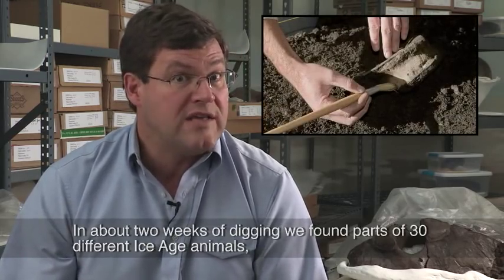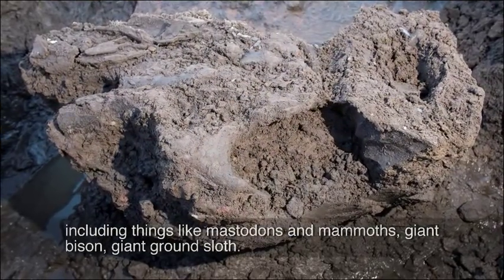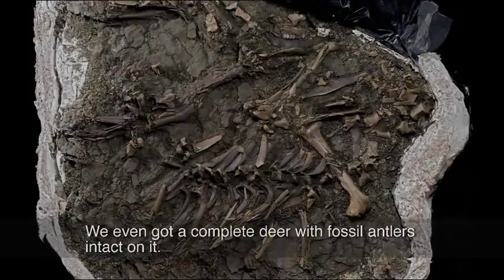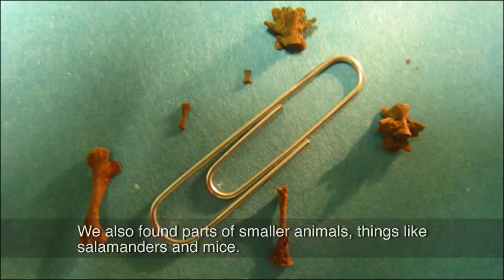In about two weeks of digging, we found parts of 30 different Ice Age animals, including things like mastodons and mammoths, giant bison, giant ground sloth — we even got a complete deer with fossil antlers intact on it. We also found parts of smaller animals, things like salamanders and mice.